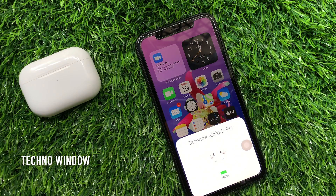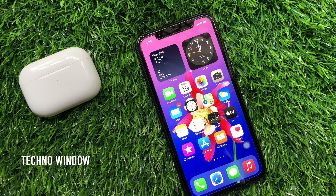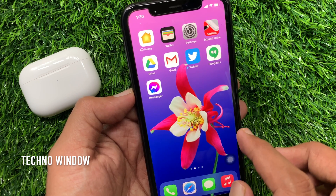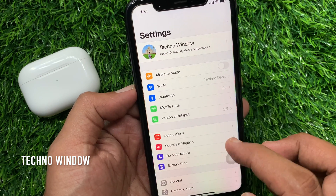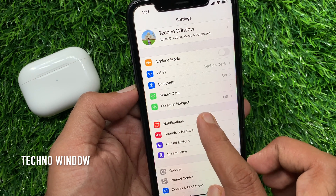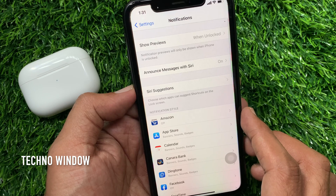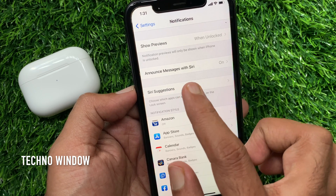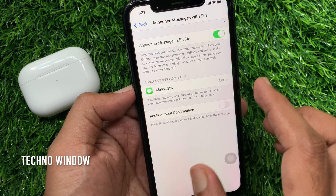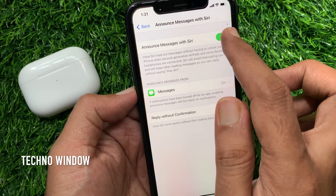First, connect to your AirPods Pro. Now tap Settings. From Device Settings, scroll down a little bit, then tap Notifications. Announce messages with Siri — by default it's on. Tap Announce messages with Siri, then just toggle off Announce messages with Siri.